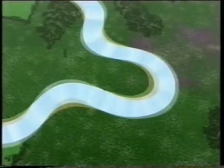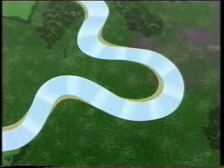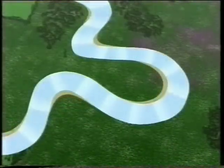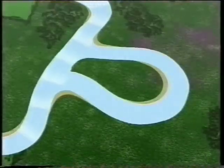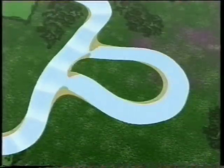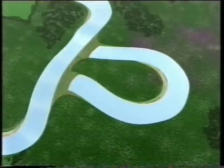The neck of the meander gets narrower and narrower, until, at a time of flood, the river cuts through the neck and shortens its course. The original meander gets blocked off by further deposits of material, to leave a crescent-shaped oxbow lake.